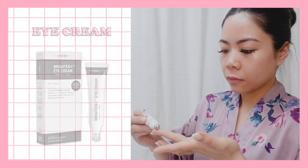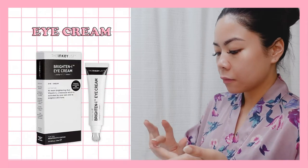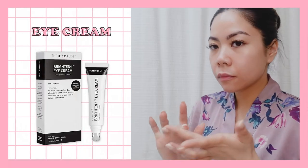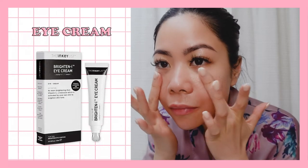I then follow it with this product from The Inkey List. It is a brightening under-eye cream that combines skincare and cosmetics to give an instant illuminating and priming effect while reducing the look of dark circles.